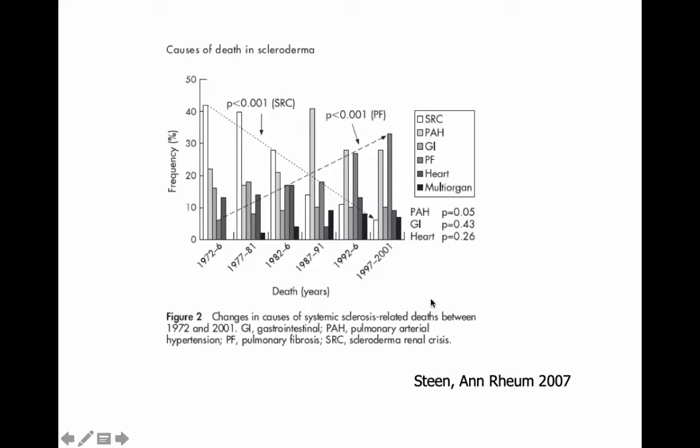Here's the good news. There's a researcher named Steen — she was in Pittsburgh but is now in Washington, Virginia — who has done a lot of work on this condition. She followed a group of patients and asked what was causing them to die. What she showed is that early on, most of the deaths were caused by scleroderma renal crisis. As we introduced medications to get better blood pressure control, the incidence of dying from scleroderma renal crisis has gone way down. We've been very successful at treating this condition and allowing people to live with it. What's gone up has been some of the lung conditions, which seem to be terrible complications of scleroderma at the present time.